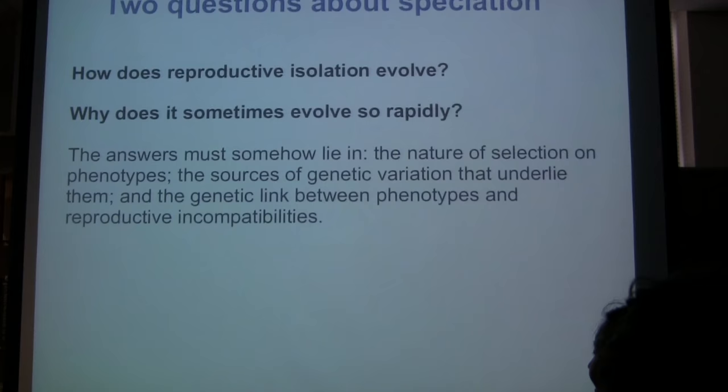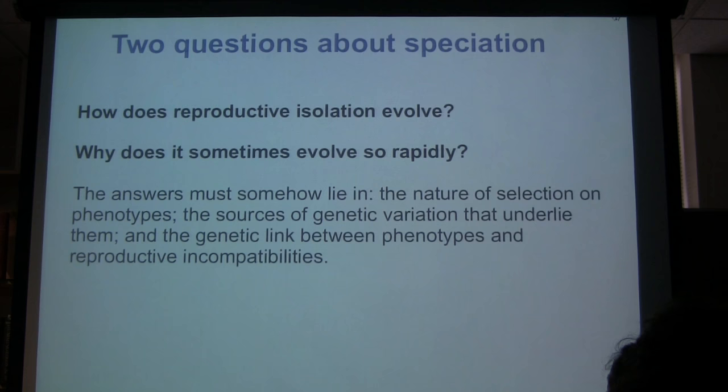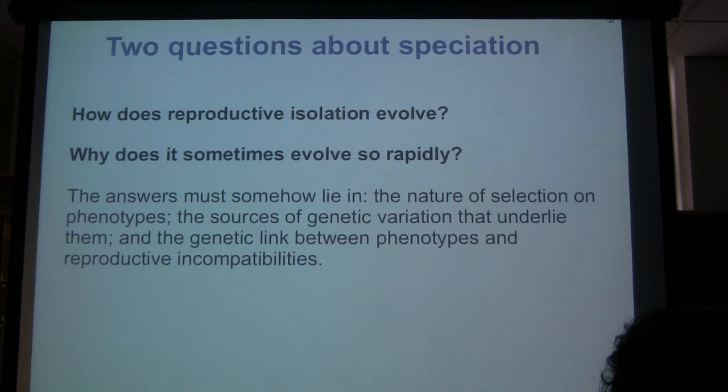Some of the questions I've been interested in regarding the evolution of reproductive isolation are: foremost, exactly how does reproductive isolation evolve? I've been particularly interested in the contribution of adaptation to the environment in this process. Why does it sometimes evolve so rapidly? And how that relates to variation in rates of speciation in space and time — why do they vary so greatly? Somehow the answers will lie in the nature of selection and the availability of genetic variation.